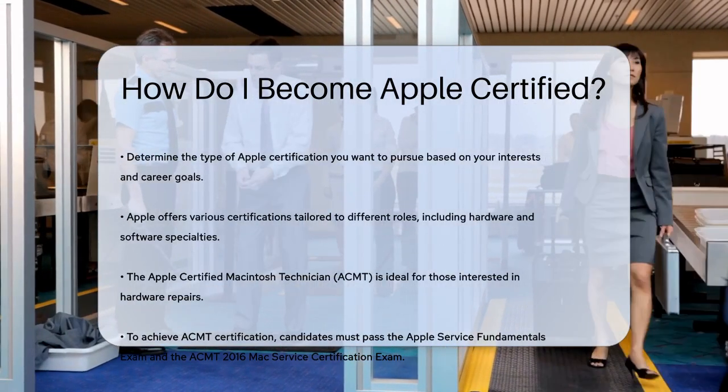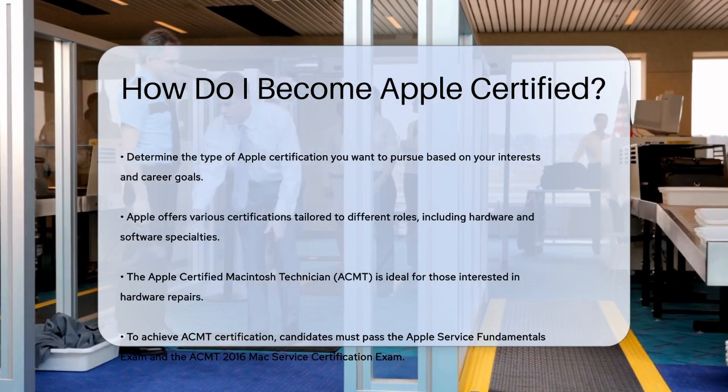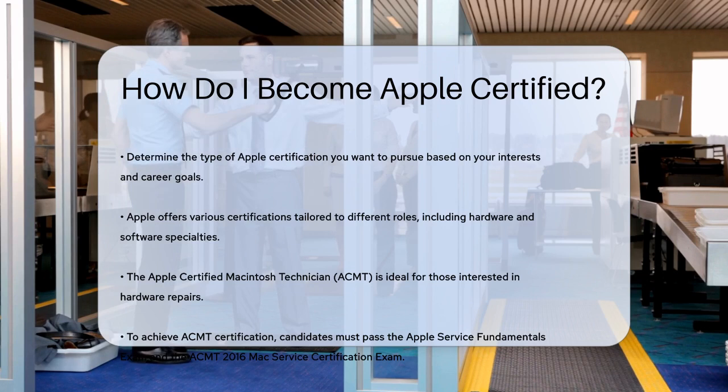First, you need to decide which type of certification you're interested in. Apple offers a variety of certifications, each tailored to different roles and skills. For example, if you're interested in hardware repairs, the Apple Certified Macintosh Technician (ACMT) certification is the way to go.